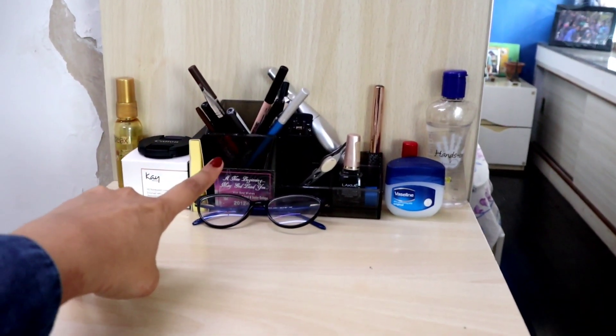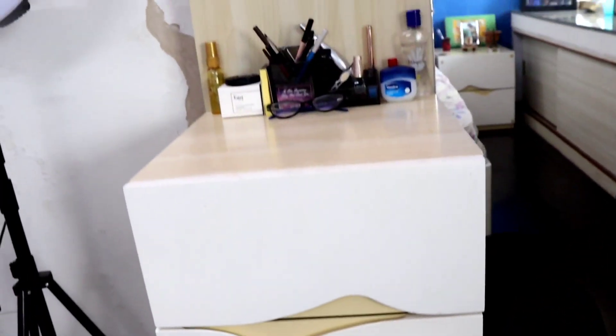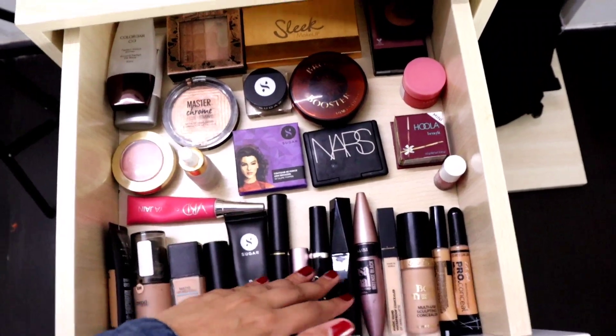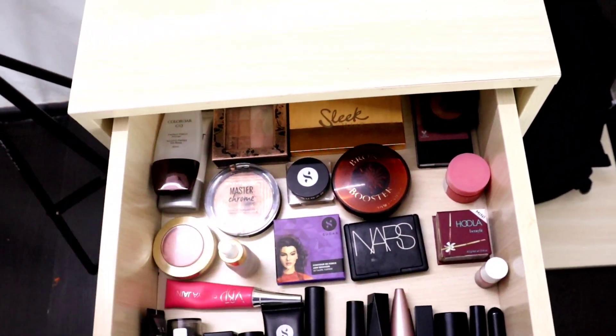Here I keep my eyebrow pencils, lip balms, and hand sanitizer of course. Let's move on to the four drawers. In my first drawer I have my foundations, then mascaras, concealers, and the rest of the things are blushes, bronzer, and primer.